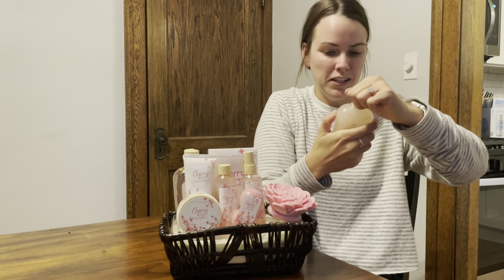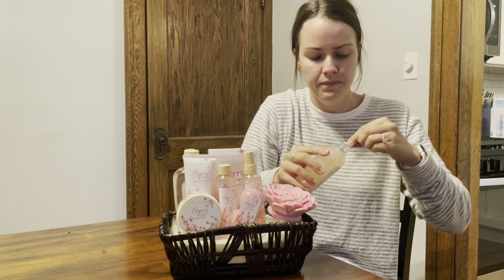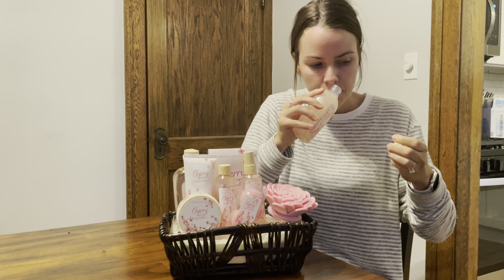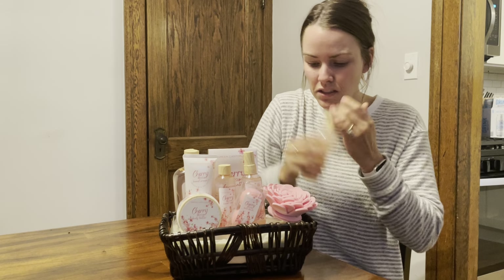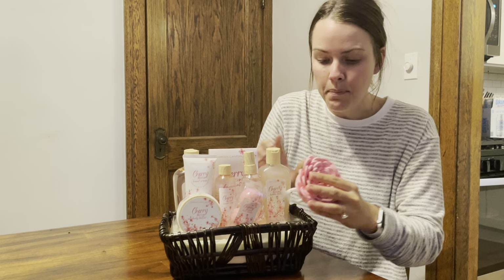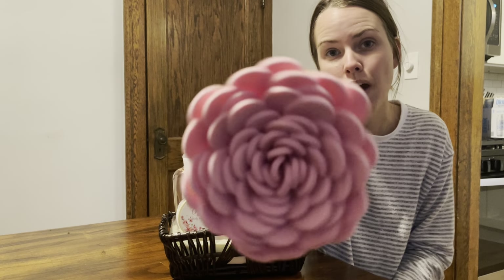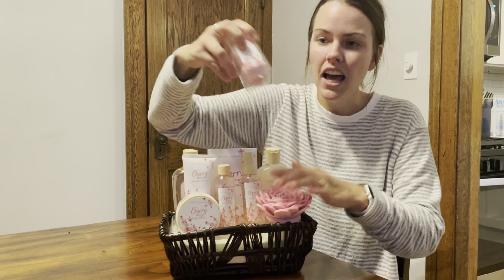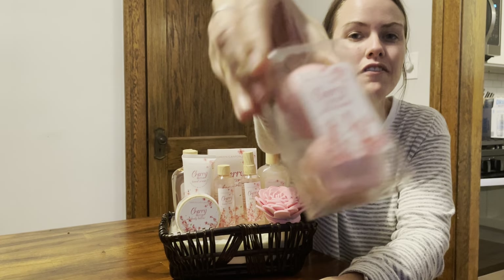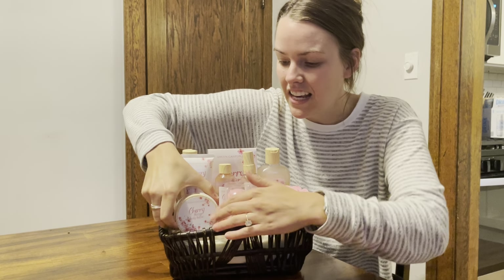Very cute cherry blossoms on the front of it. Can't wait to smell it. Love cherry blossoms — the trees really. So relaxing, so wonderful to put in the bath so they can soak in and relax. Here's a cute flower cherry blossom loofah. It has a two-pack of bath bombs to make their bath a little more relaxing.